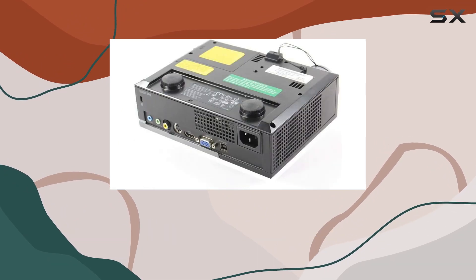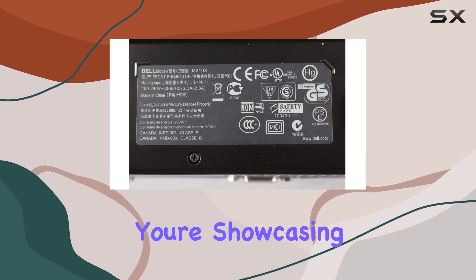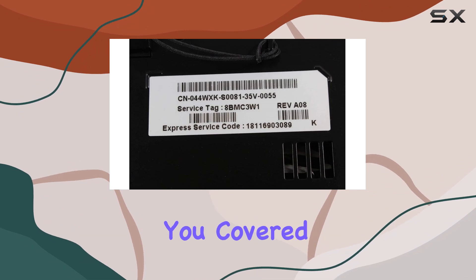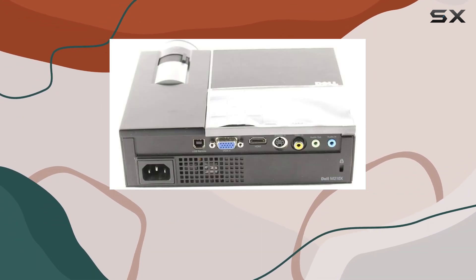You have multiple options for connecting your devices, making setup a breeze. Whether you're showcasing slideshows, videos, or interactive content, the Dell M210X has you covered. Another notable feature is its built-in speakers, eliminating the need for external audio devices in smaller settings.